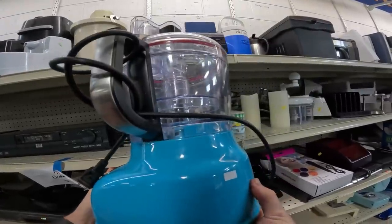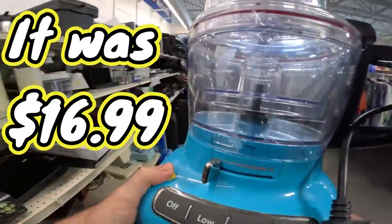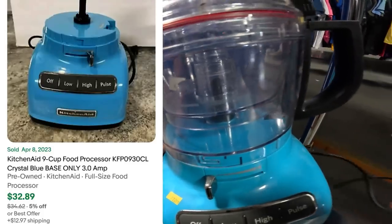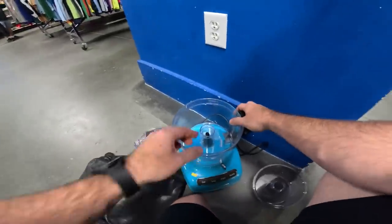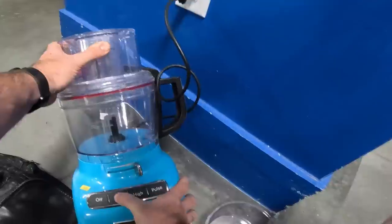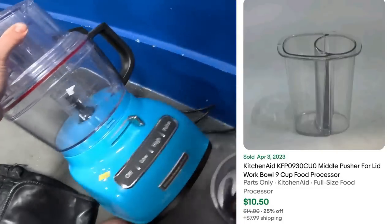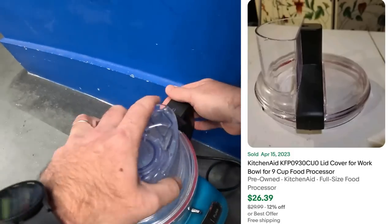This item caught my eye — it doesn't look like it has the blade, and it's priced at $16.99, marked down from $19.99. I'm going to plug it in to make sure it works because it's weird that they dropped the price. The base alone goes for $32, so we'd make $10 on that alone. The bowls also always sell for money. Tested it and she works — pretty clean, just wipe it down, easy triple your money.